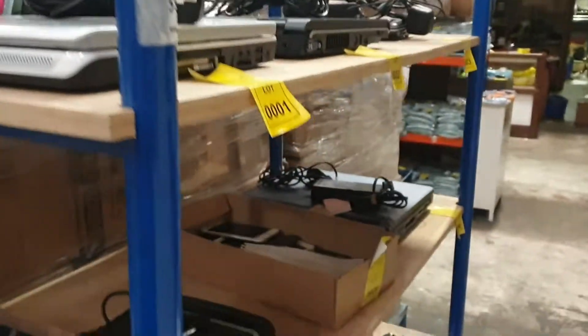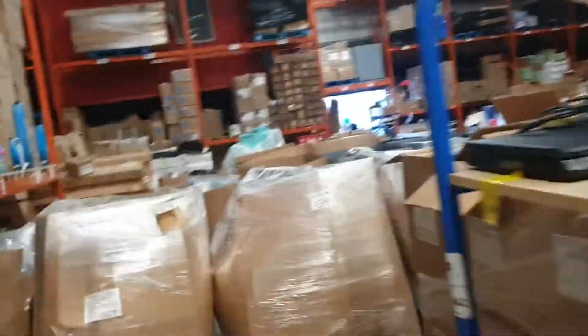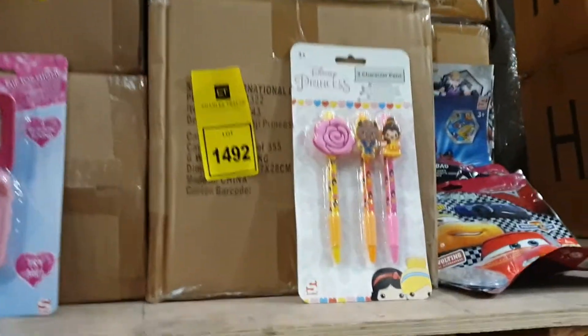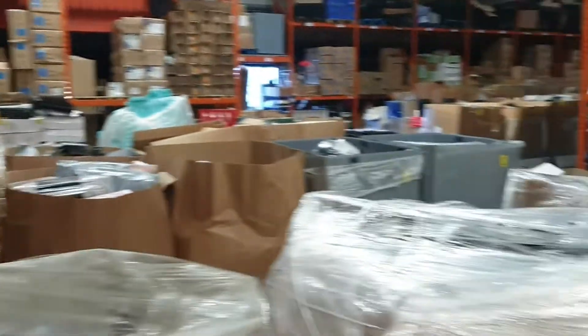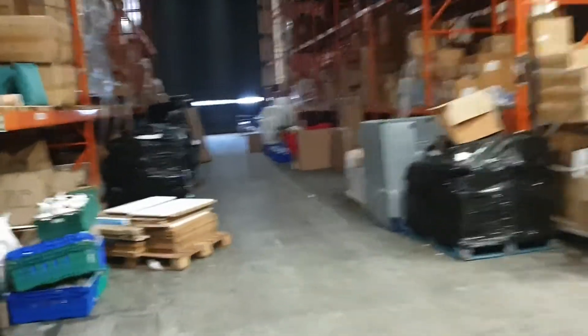We're selling laptops and phones, as you can see there. Laptops and tablets — more on this side. We've got toys up here: Disney Princess phones and Disney Princess pencils. Peppa Pig water bottles. We've got mixed palette lots of clothing.